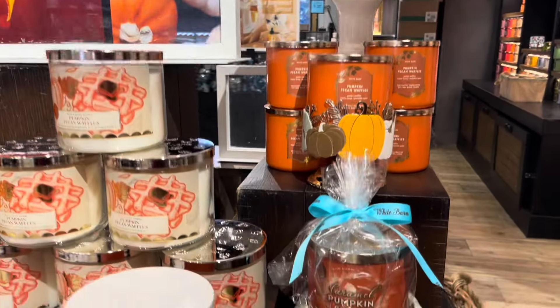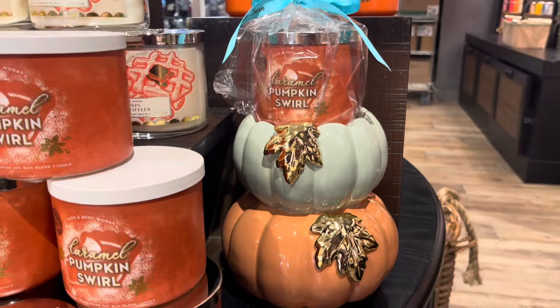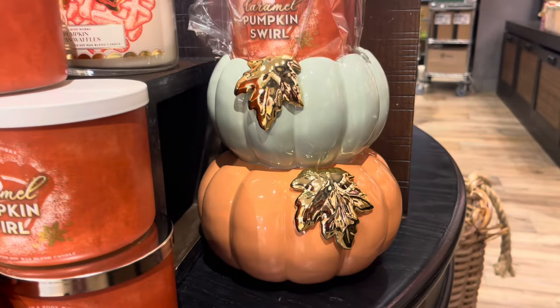Hey everyone! Welcome back to my channel. Today we are going to be exploring the new fall products in store.